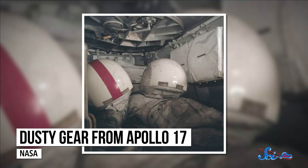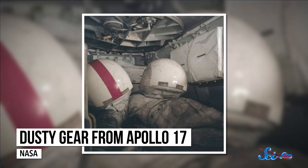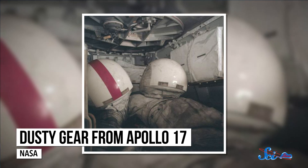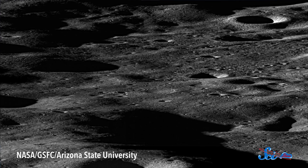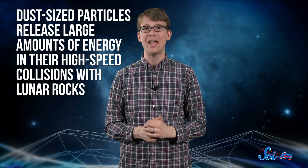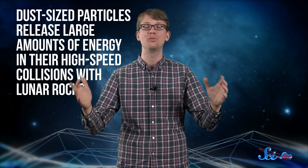Dust caused some unexpectedly serious complications during missions to the moon in the 60s and 70s, and scientists consider it one of the greatest challenges to sending humans to Mars. This dust is nothing like the stuff that builds up under your bed. On the moon, you can blame eons of bombardment by micrometeorites for making lunar dust such a nuisance. For most of its existence, the moon has been pounded by dust-sized particles that, while tiny, release large amounts of energy in their high-speed collisions with lunar rocks.